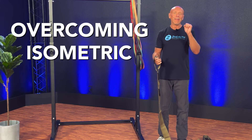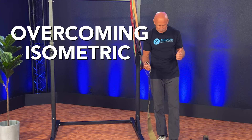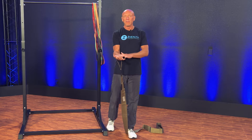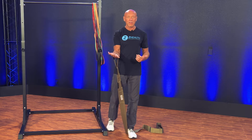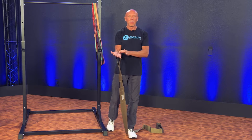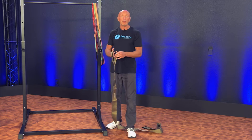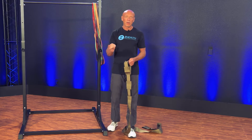Let's talk about an overcoming isometric. An overcoming isometric by definition means I'm going to be contracting without moving against a fixed force. In this case I have the strap over my wrist and I'm doing a basic bicep curl — I'm standing on the band and constantly trying to overcome the resistance of the band. If I was pushing against a wall, an immovable object, I'm trying to overcome it the entire time. That is one version of an isometric.